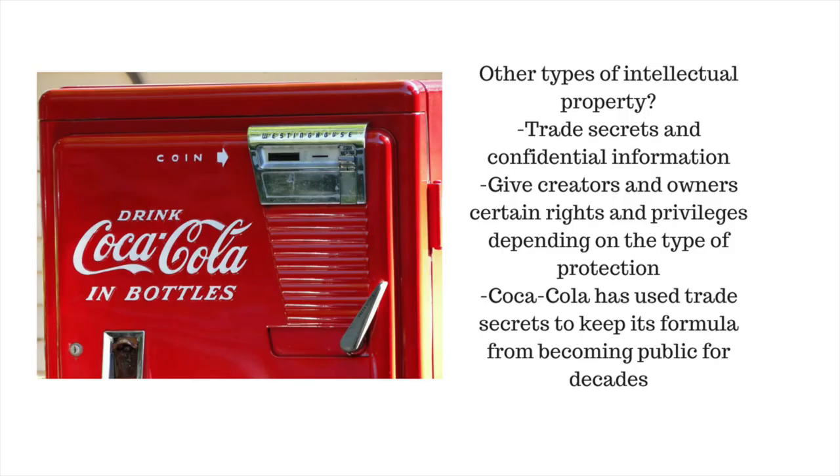Other types of intellectual property include trade secrets and confidential information, and give creators and owners certain rights and privileges depending on the type of protection. A good example is Coca-Cola, which has used trade secrets to keep its formula from becoming public for decades.